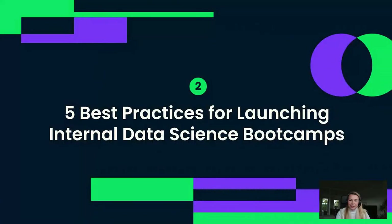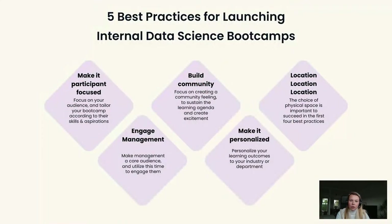So let's dive into the five best practices. The five things I would like to focus on are: participants, management, building a community, making it a very personalized experience for everyone, and the location. When we talk about the participants, I would like to focus on the tailored experience and the tailoring based on the skills that are present.